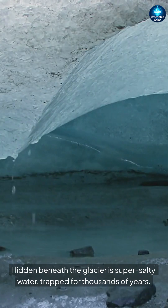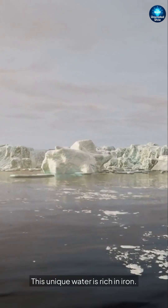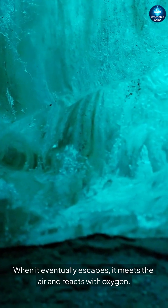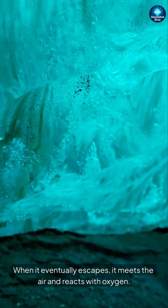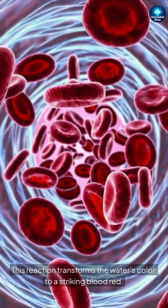Hidden beneath the glacier is super salty water, trapped for thousands of years. This unique water is rich in iron. When it eventually escapes, it meets the air and reacts with oxygen.